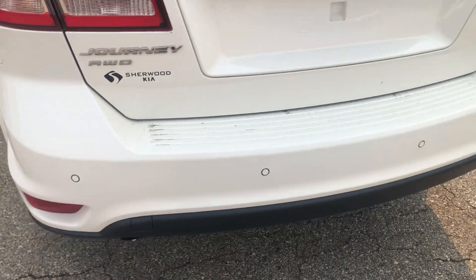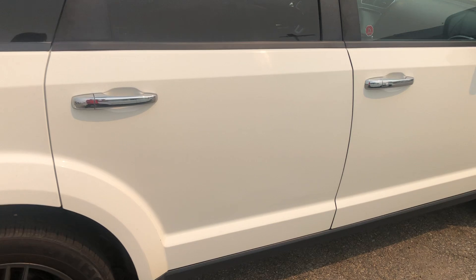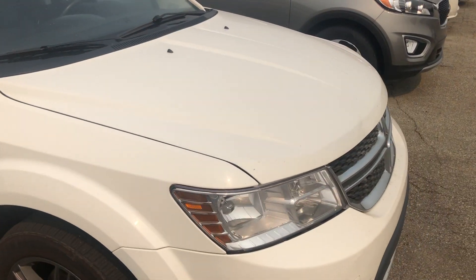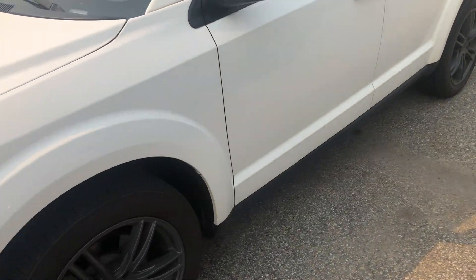In the back you're also going to find parking sensors. This is your all-wheel drive model, so this will get you through Alberta's harsh winters, of course they do happen.